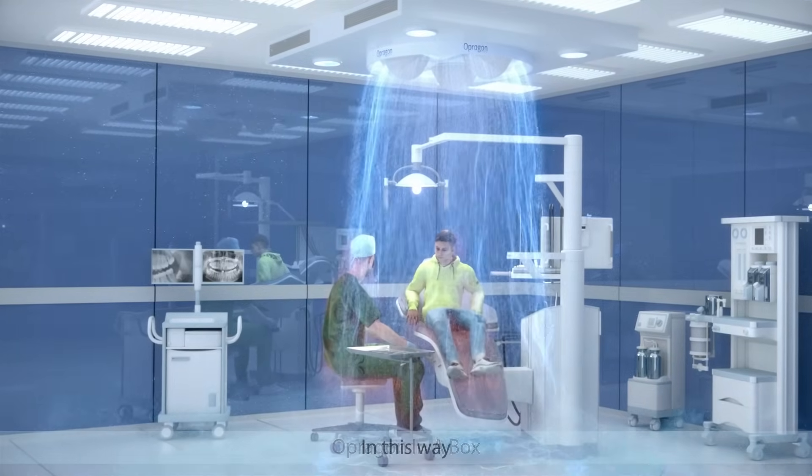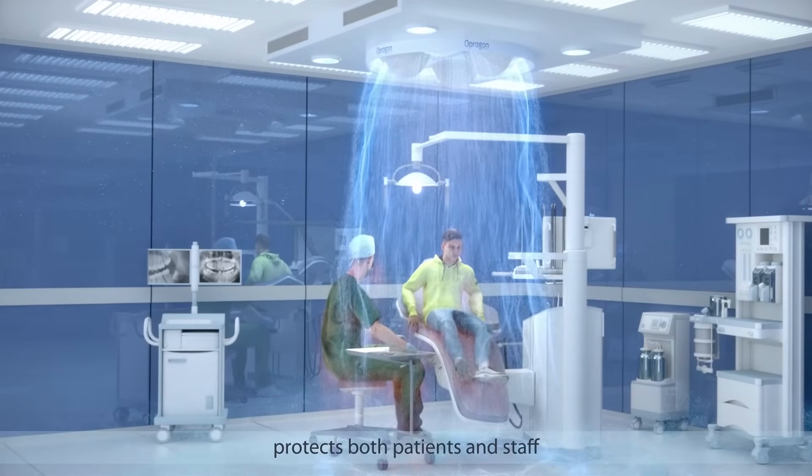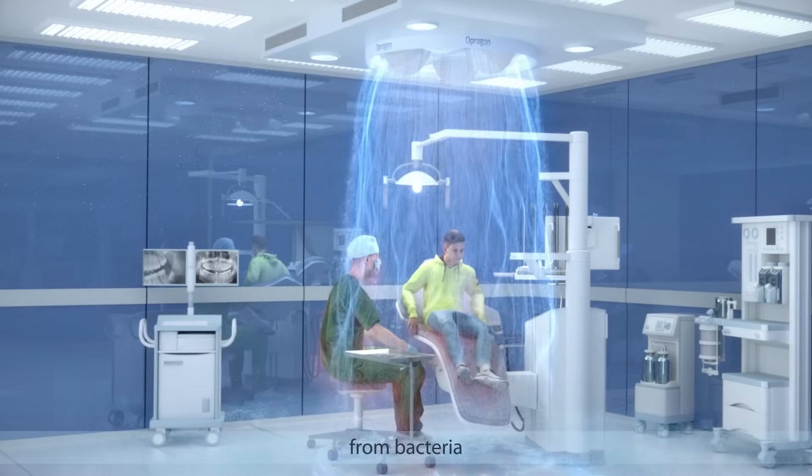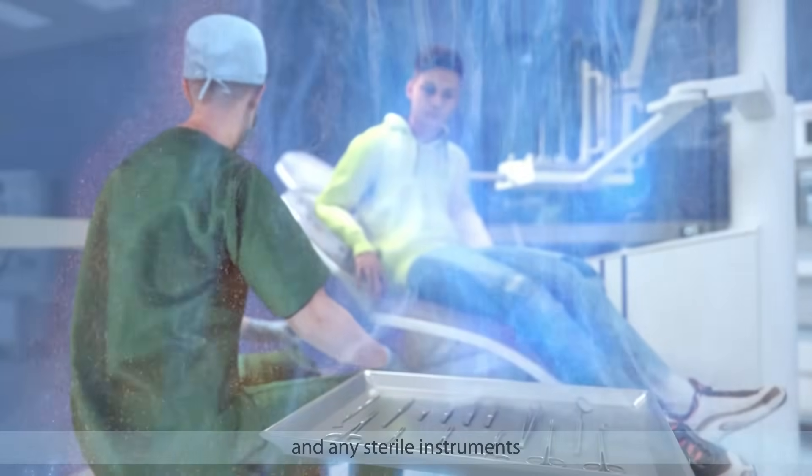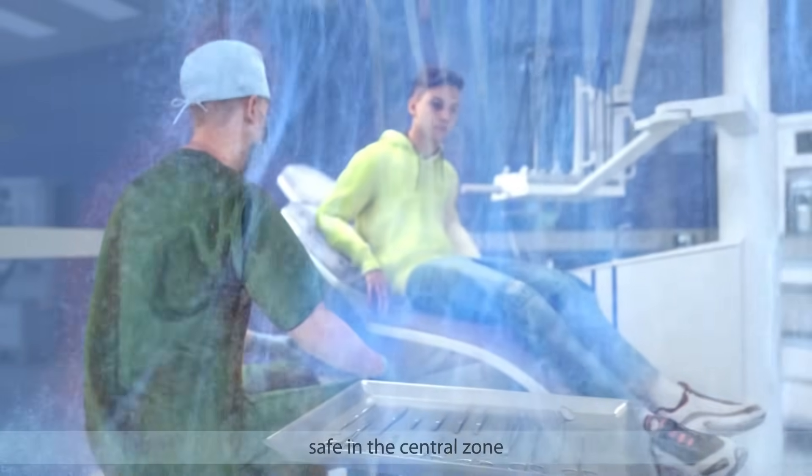In this way, Opregon in a Box protects both patients and staff from bacteria, viruses, and other airborne contaminants. It also keeps the surgical area and any sterile instruments safe in the central zone.